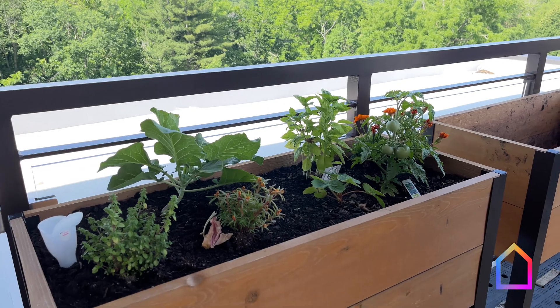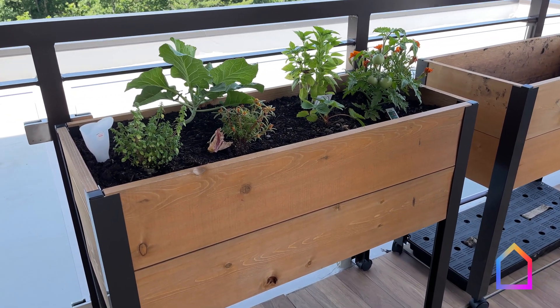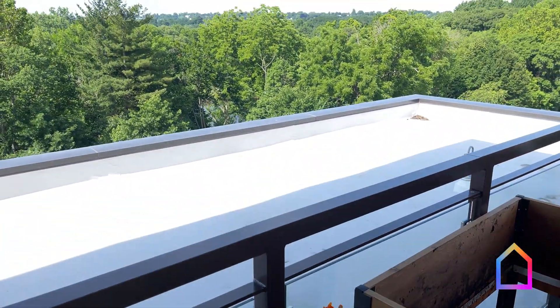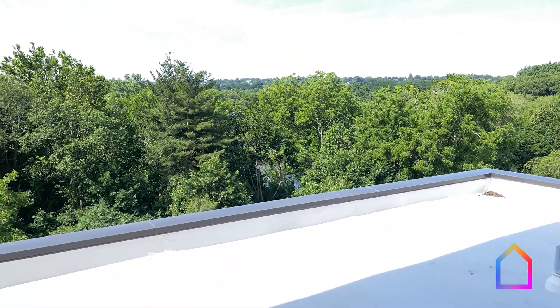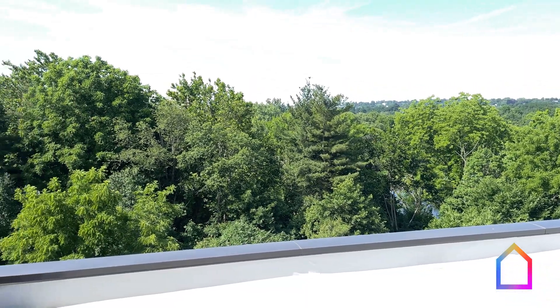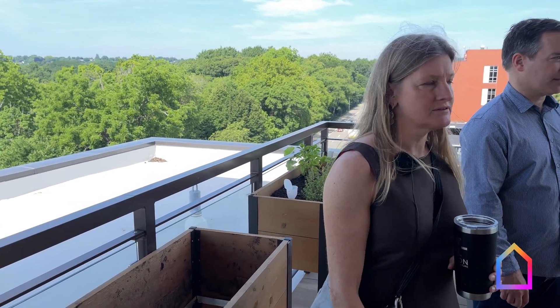We've got tomatoes, basil. You can actually almost see — in the winter you can fully see — the reservoir, because these trees are almost all deciduous. Although these doors are not Passive House level doors, all the glazing is still triple glazed. And we didn't modify the exterior wall assembly in any way just because it was in or out — it's just continuous.